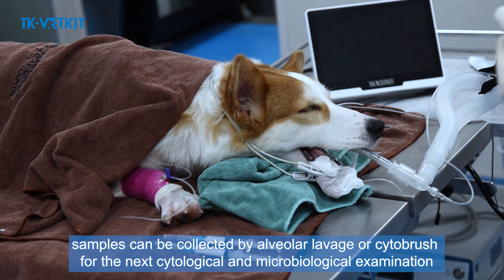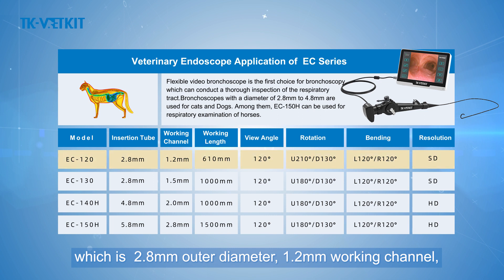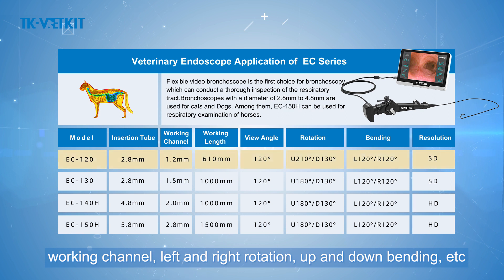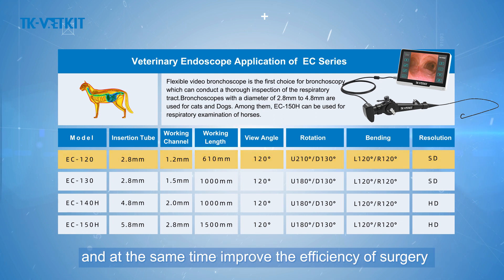The endoscope used in this examination is the TK VetGet EC-120, which has a 2.8mm outer diameter, 1.2mm working channel, and 610mm working length. It features a suction channel, working channel, left and right rotation, and up and down bending. The left and right rotation capability reduces hand fatigue for doctors while improving surgical efficiency and success rate.